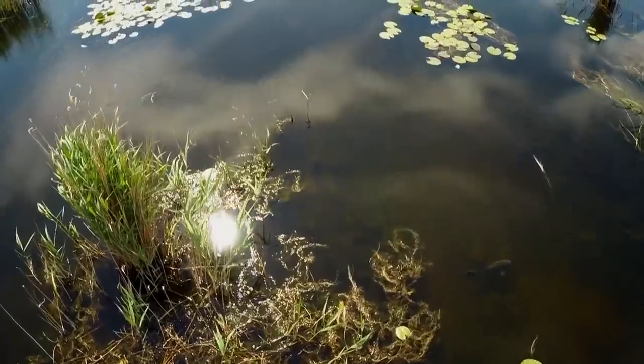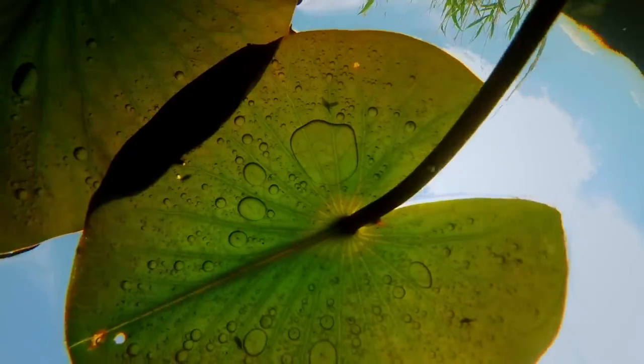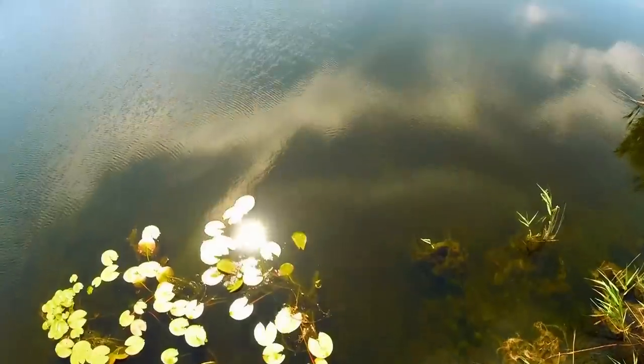Carp is regularly on the menu. These bottom-feeding fish thrive amongst blooms of algae, and somewhat strangely for a fish, they often bask on the surface of these oxygen-starved waters, gulping in air.